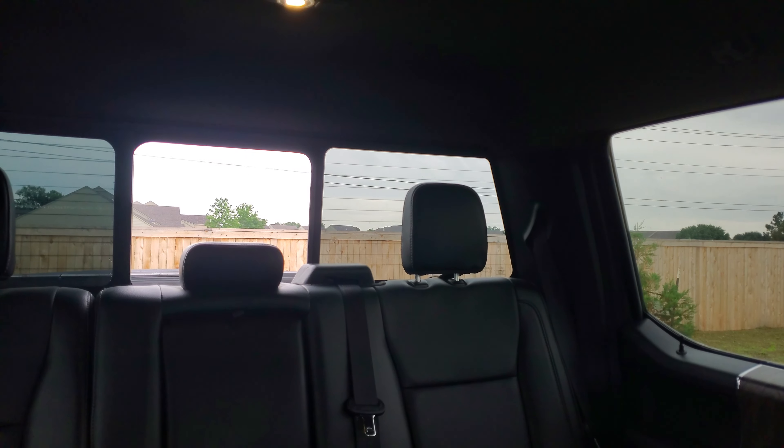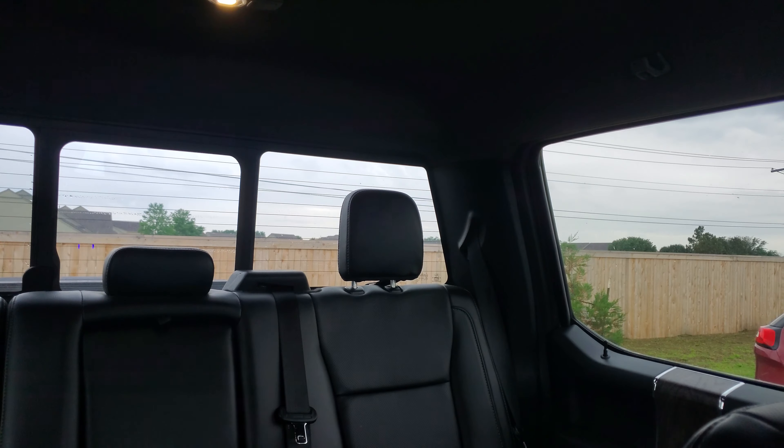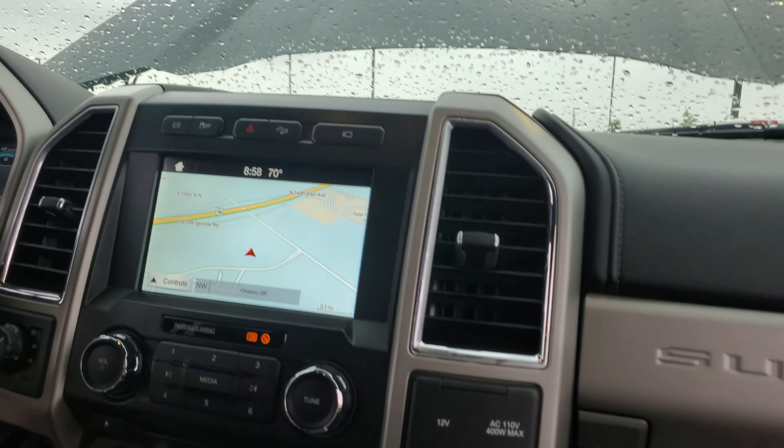This is the Lariat package, which is absolutely one of my favorites. Me and my husband own an F-250 — it is the Lariat package. It's an '05, but it's our baby.